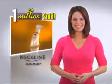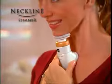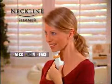It's official. With more than one million sold, Neckline Slimmer is changing the face of America. Neckline Slimmer is the world's first resistance toning system for the neck, chin and face.